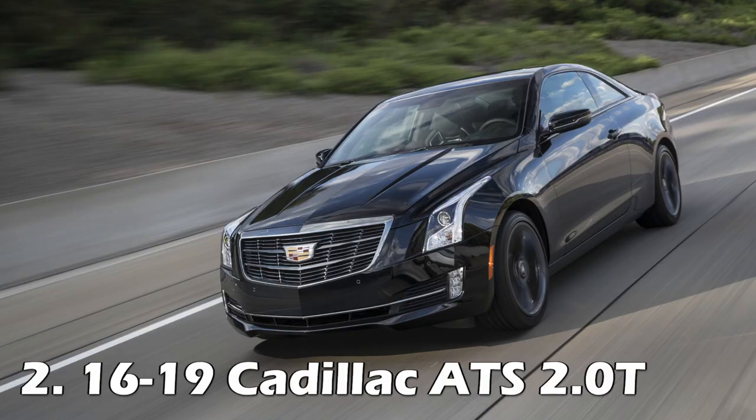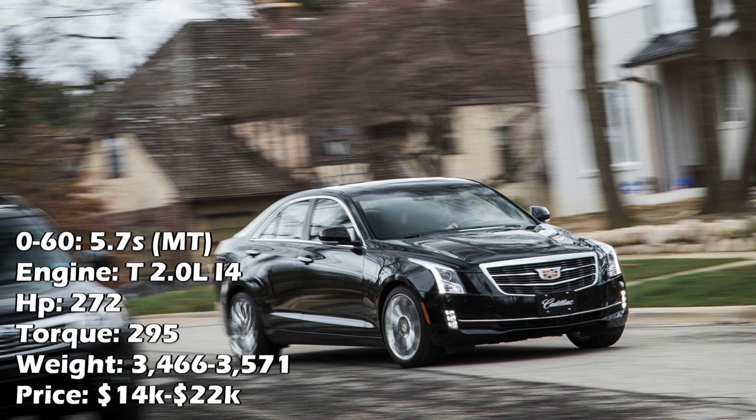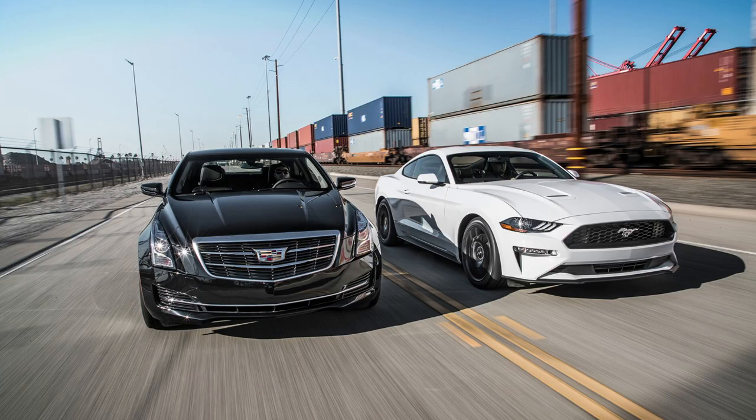Next up is a way more common one, which is the 2.0-liter Cadillac ATS. Starting in 2016, these were offered with faster turbo inline-fours making 272 horsepower and 295 pound-feet of torque. Before that, the only 4-cylinders offered in these were naturally aspirated 2.5-liter engines. All that comes together with a pretty good weight of around 3,500 pounds to get this from 0-60 in 5.7 seconds. From these lists, you can't deny Cadillacs really aren't only made for 85-year-olds who will never go more than quarter throttle anymore.